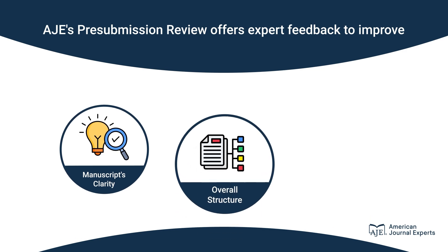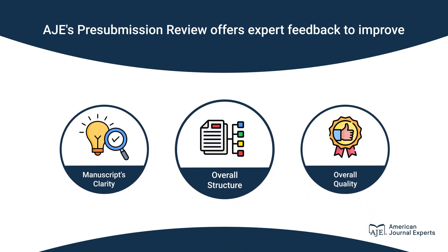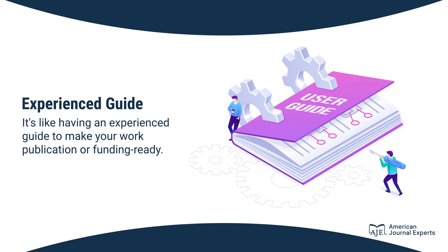AJE's pre-submission review offers expert feedback to improve your manuscript's clarity, structure, and overall quality. It's like having an experienced guide to make your work publication or funding ready.